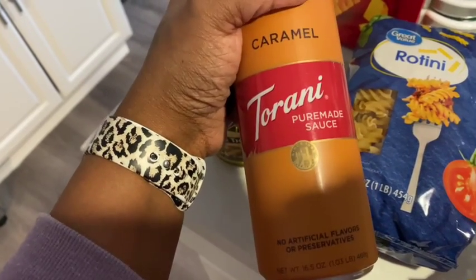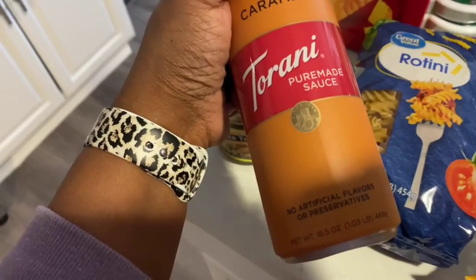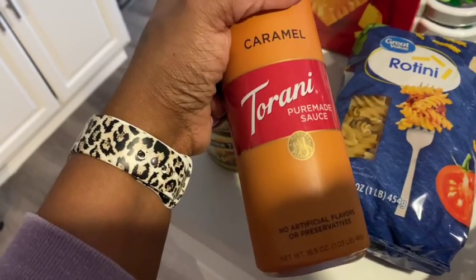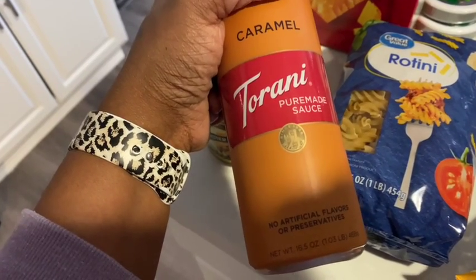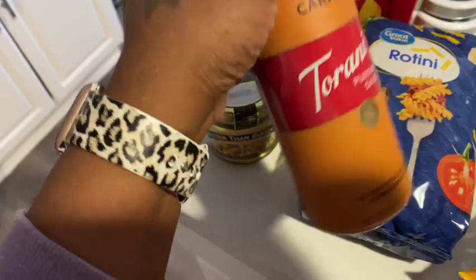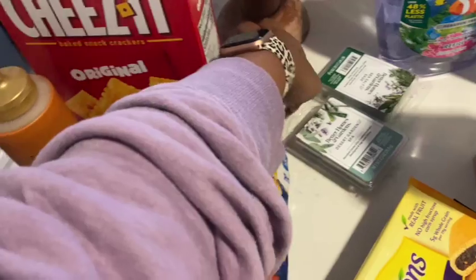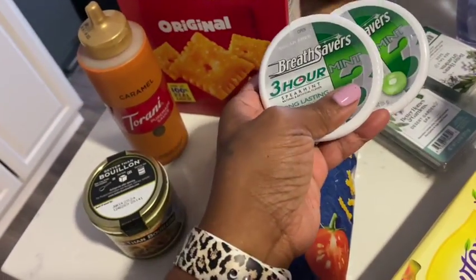This caramel sauce is cool because it does not have to be refrigerated — the other one, starts with a G, I can't think of the name, has to be in a refrigerator. This one I can just keep it where my coffee bar is, which is easy. Oh, and some more cheese.